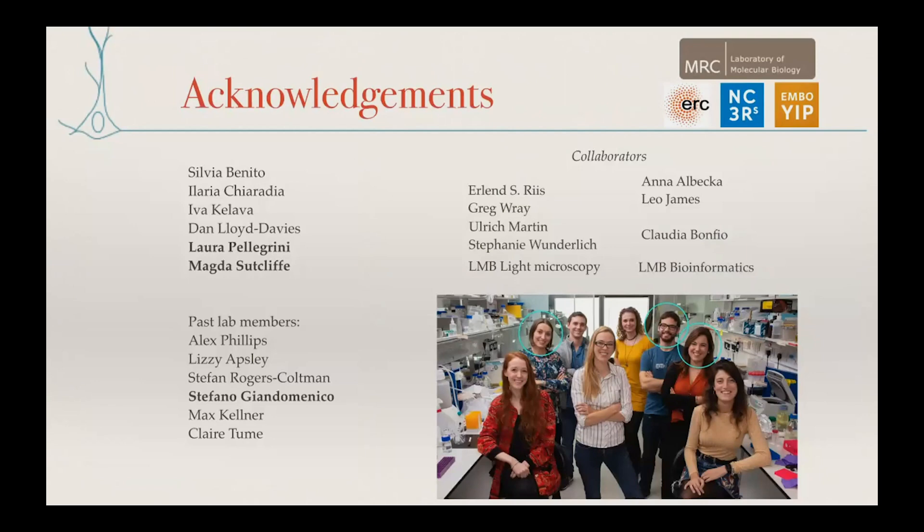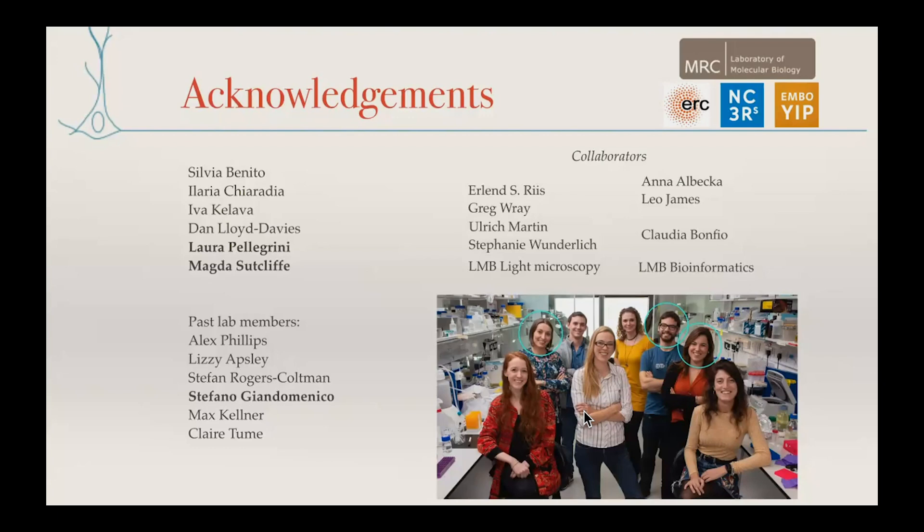With that I'll thank the key people. Laura was really the star of most of the work I showed you — she's a phenomenal postdoc and is on the job market looking for independent group leader positions. Stefano is a fantastic PhD student who has now gone on to a postdoc, and Magda our lab manager has contributed to all of the projects I showed you. I also want to thank my collaborators Leo and Anna who were involved extensively in the viral work, as well as Claudia the chemist who helped with all of the NMR work, and my funders.